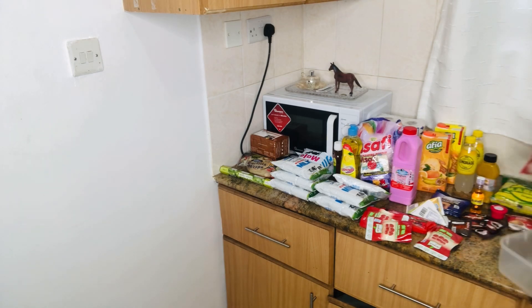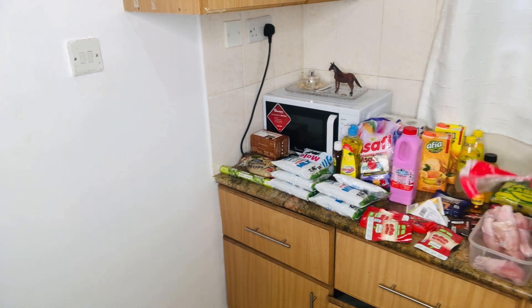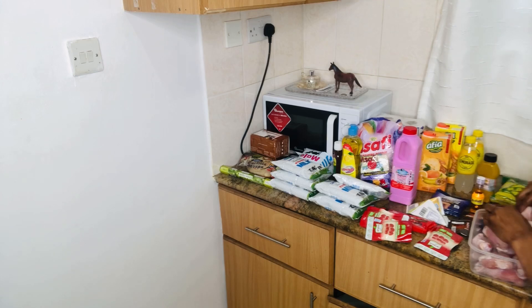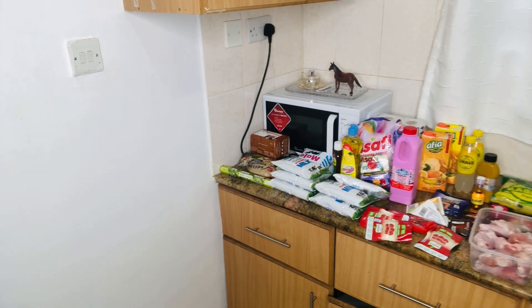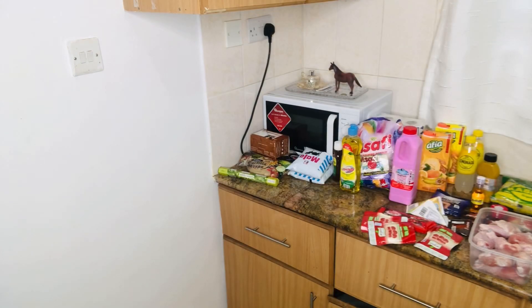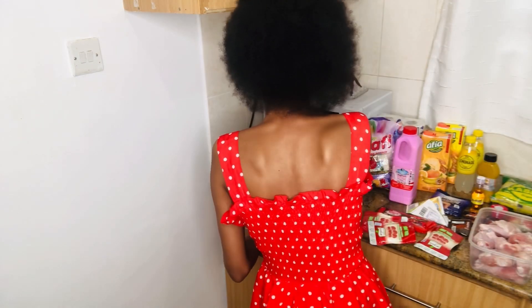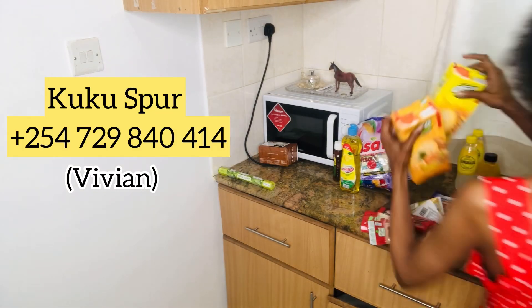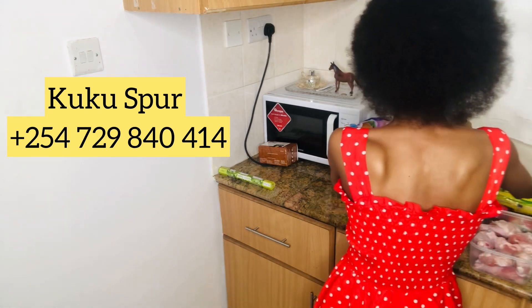I have some chicken here that I got from Chicken Spa — this is where I buy my chicken nowadays. I've had terrible experiences with chicken before, but since I discovered Chicken Spa I'm confident in what I'm consuming. I will take you on a tour of that place so you can see how clean and high quality it is. They deliver from as early as 3 a.m., so if you're doing business you can order wholesale or retail. I know the one in Ngara but they have different branches — I'll put their details here.